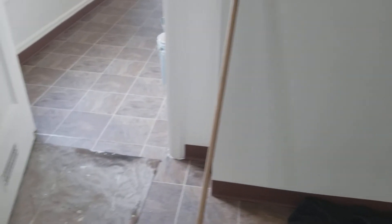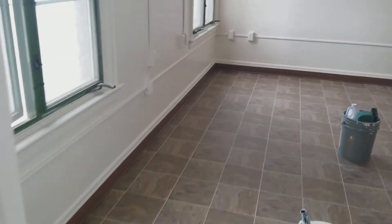Everything looks good. There's no bleed back. It's nice and bright and clean. The floors have been redone. This unit's move-in ready.